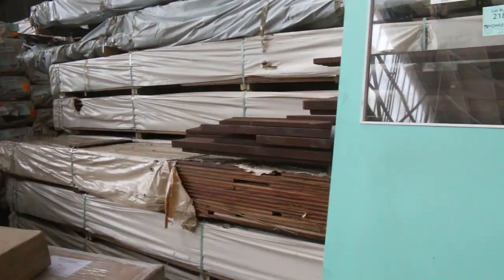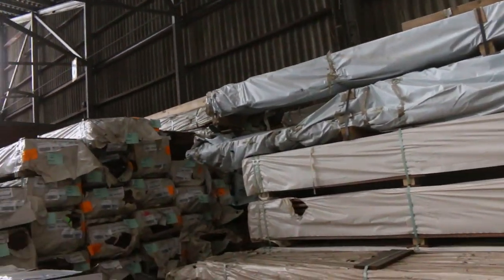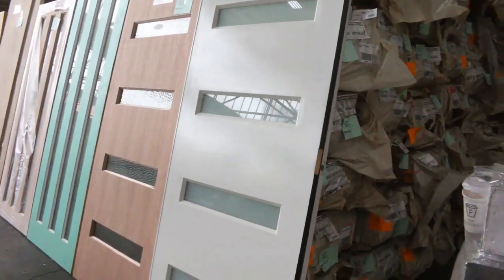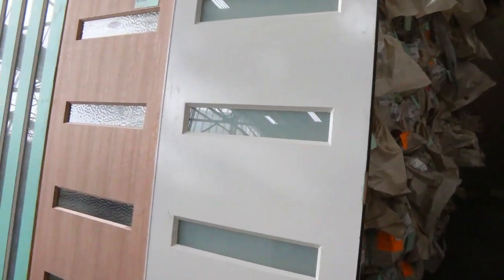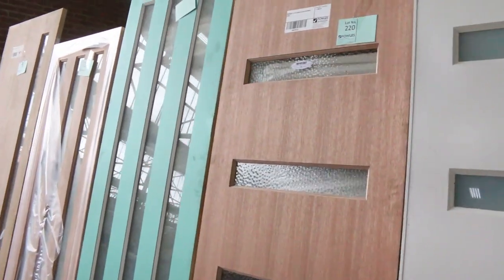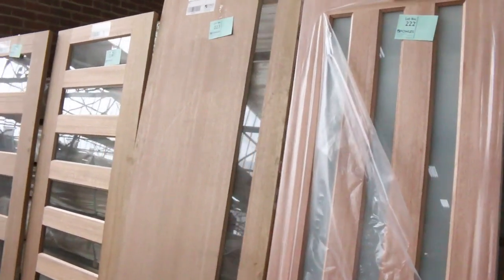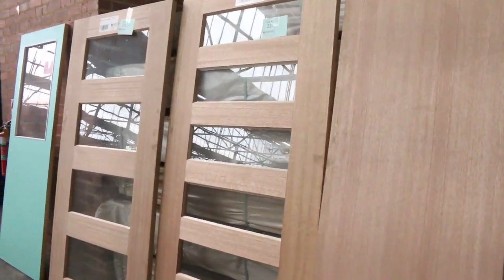More doors and heaps more flooring in there. Plenty more doors — have a look at them all. Some great-looking entrance doors, some big tall ones and some extra wide ones. Huge variety in this week.